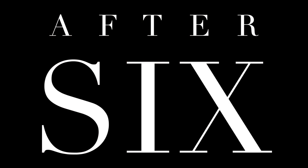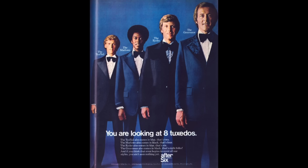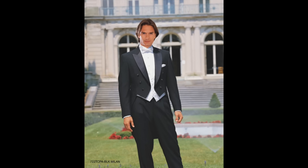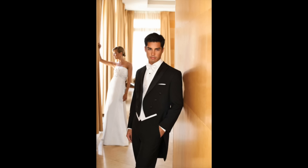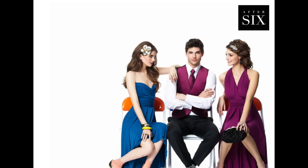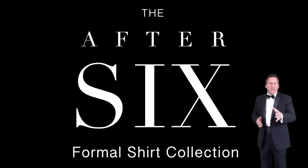After 6 — the most famous name in formal wear. Introducing for the 2014 season, the After 6 formal shirt collection. Great looking French cuff retail shirts with the iconic After 6 brand, all made of 100% super soft cotton.